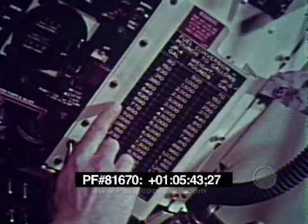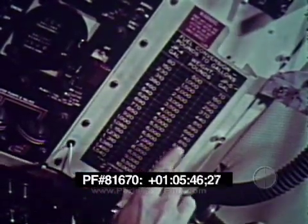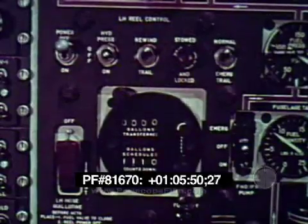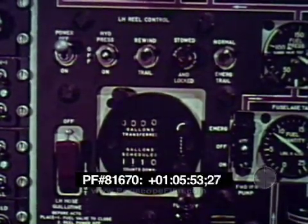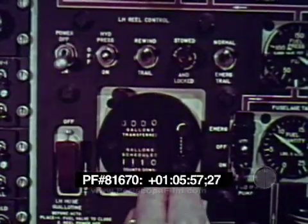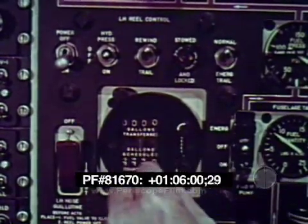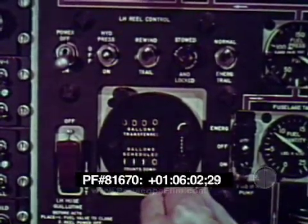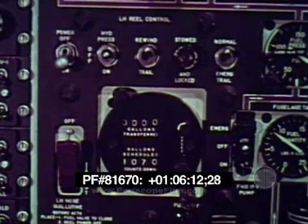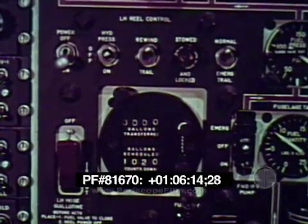The desired fuel can be scheduled both electrically and manually. After transposing pounds to gallons by use of the conversion table, schedule on the fuel counter the quantity of fuel to be transferred. First, turn the power switch on. Then push the crank in and turn counterclockwise one full turn for each 1,000 gallons desired. Then actuate the fuel schedule reset switch and the dial will electrically count down until the desired setting is reached.